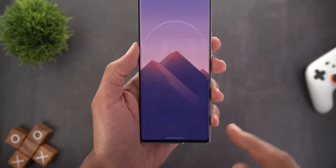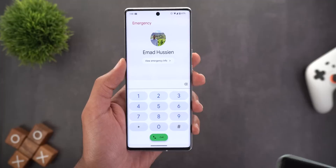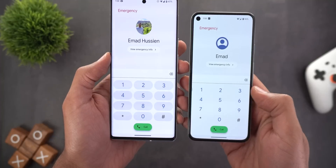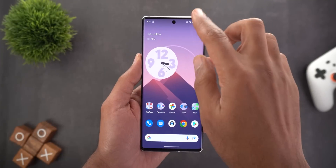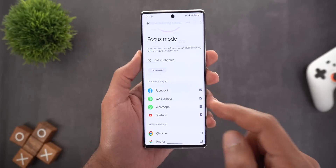The second change is in the emergency dialer keypad. As you can see, it now matches the Phone app and has a new design. On the previous version of Android 13, we still have the old design, even though all apps on both phones are up to date.